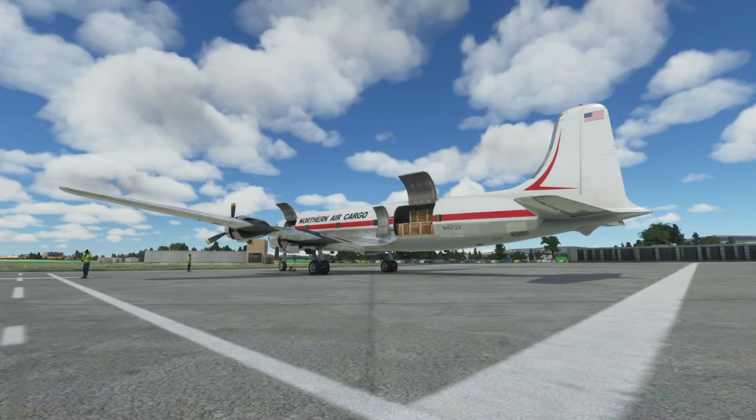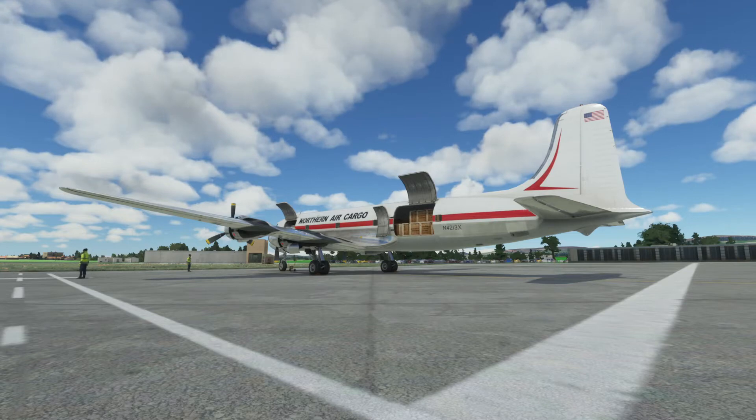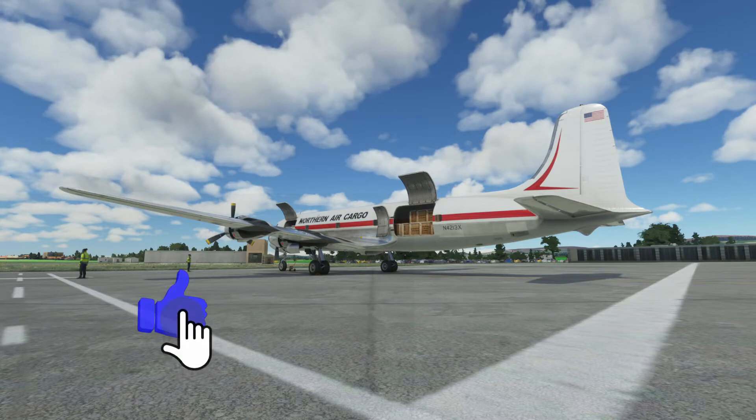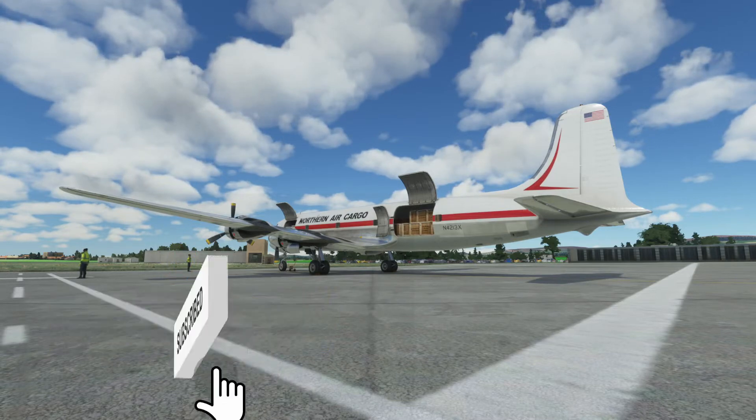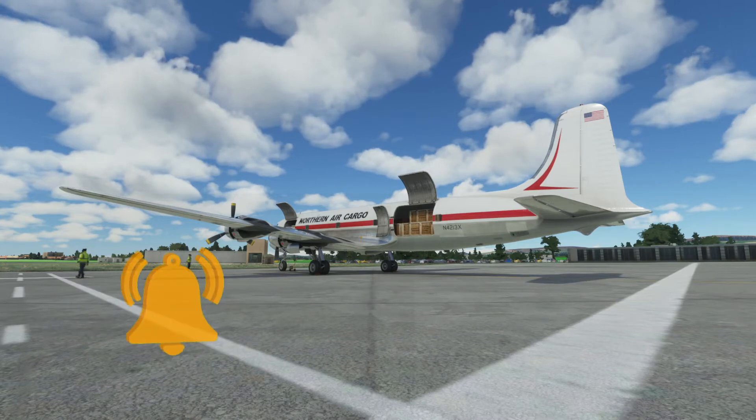Hey everybody, welcome back to the flight deck. Today we're doing another cargo run in the DC-6. We are sitting here fully loaded, out at the Isle of Man where we left off last time. Today's load is taking us across England, across the channel, and to Brussels in Belgium. So let's hop on board and start getting the aircraft ready to go.